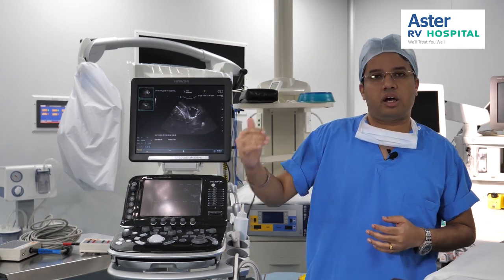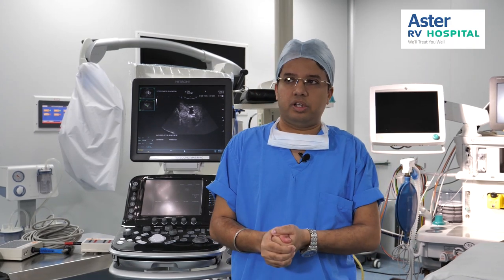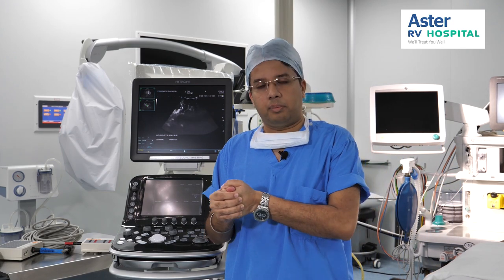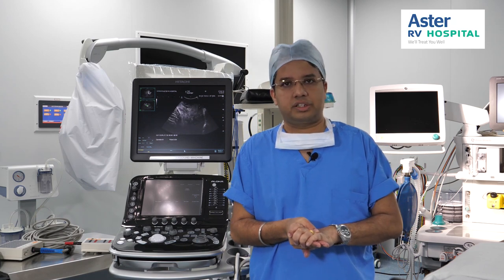Along with that, we also have an intraoperative MRI facility in our hospital. In keeping with that, we have a dedicated MRI-compatible anaesthesia machine. We also have an MRI-compatible multi-parameter monitor which we use when we are doing intraoperative MRI for brain as well as spine surgeries. This makes sure that the patient is well preserved in his neurological status.